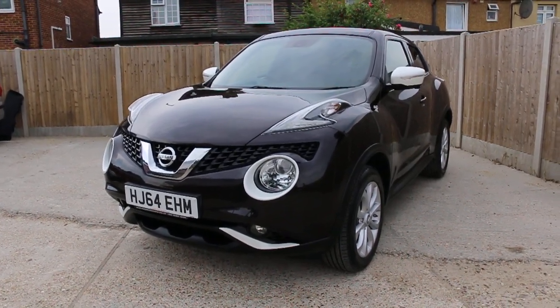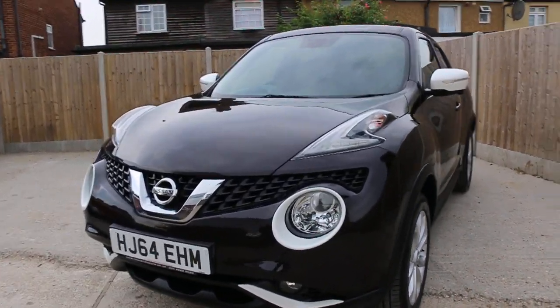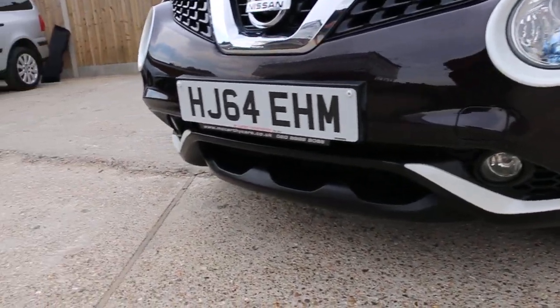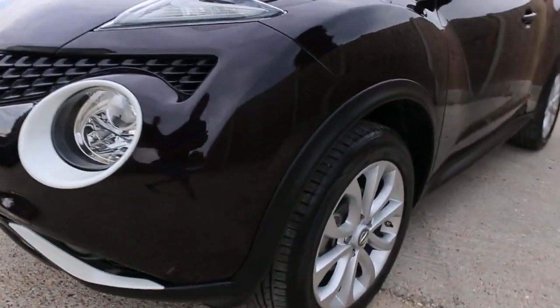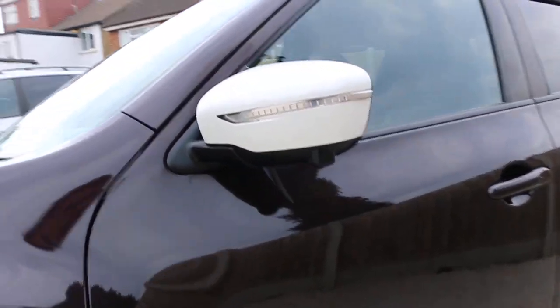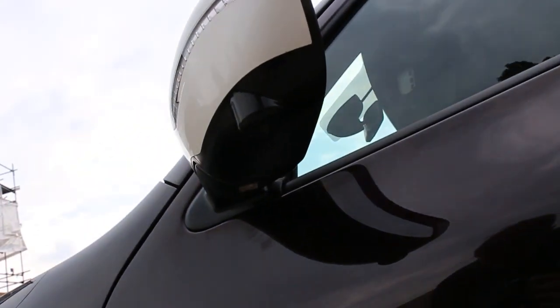Now available at McAfee Cars: Nissan Juke from 2014. It's got 17-inch alloy wheels and a 360 camera.